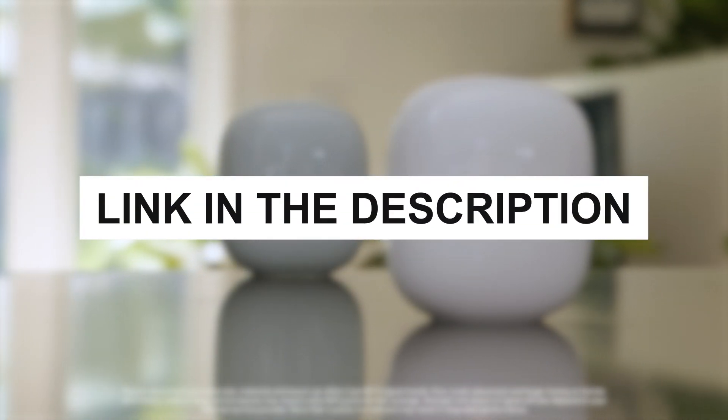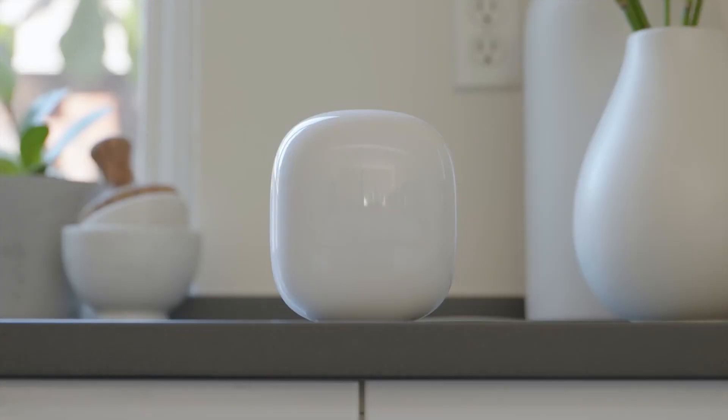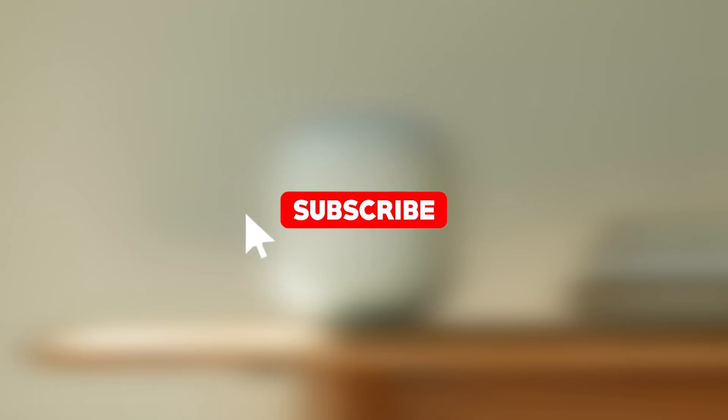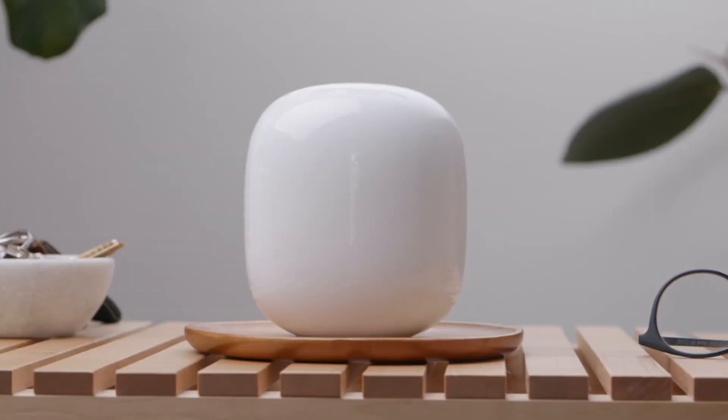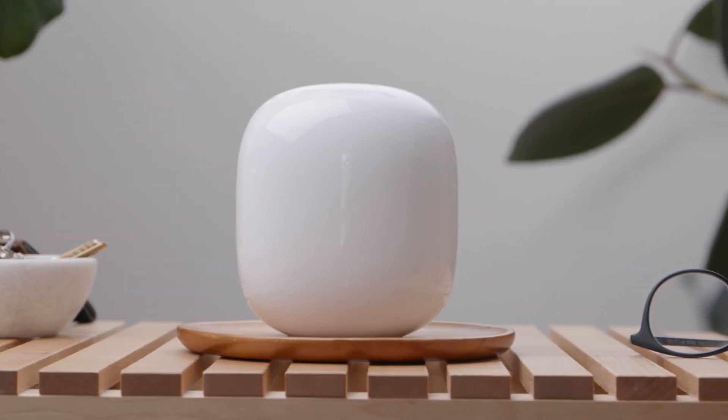Check the links in the description for more details and current pricing to find the mesh Wi-Fi 6E system that best fits your network needs. Enhance your home or office setup today and embrace the cutting-edge performance of Wi-Fi 6E technology.